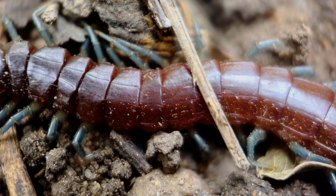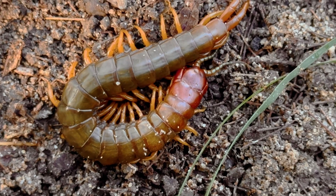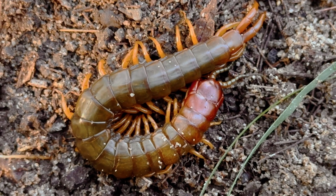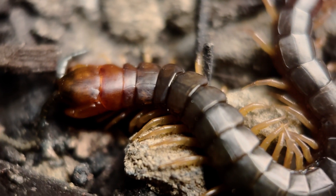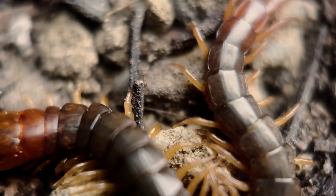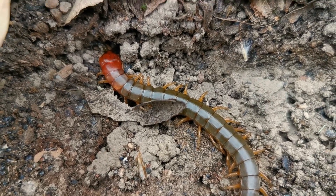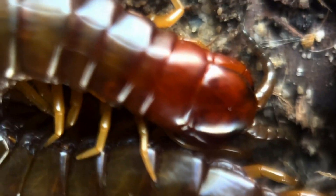Nor is Ricinonuda the only centipede that calls the suburbs of Brisbane home. This stocky, greenish-brown centipede is the species I come across in my local area more often than any other — and what if I told you I still don't quite know what it is? I'll be honest, that's been bugging me for a while. I'm the centipede guy. My channel used to be called 'A Lair of Centipedes,' for crying out loud. Not being able to identify my most common local species seems quite an indictment on my credibility. But now those days are, hopefully, over — it's time to finally figure out what this chubby chilopod is, and we're going to do it together.